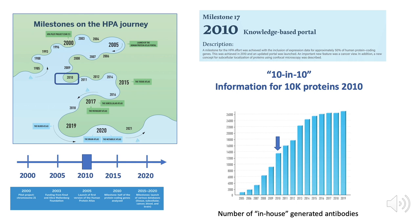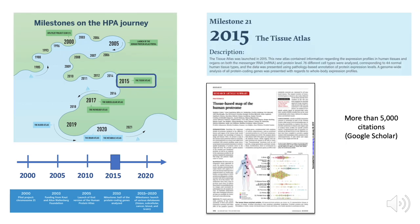Five years later we reached what we call the '10 in 10' — information for 10,000 proteins delivered in 2010 — and we then started to use all the antibodies that had been generated in the program so far. One of the major milestones on this journey is the launch of the tissue atlas in 2015 with a publication in Science. This publication now has more than 5,000 citations and relates to the analysis of proteins in different tissues and organs in the human body.